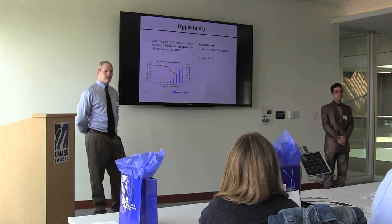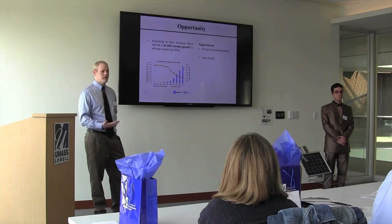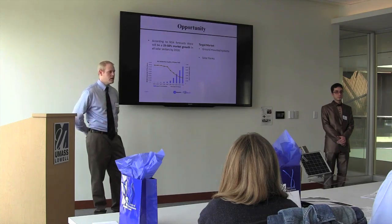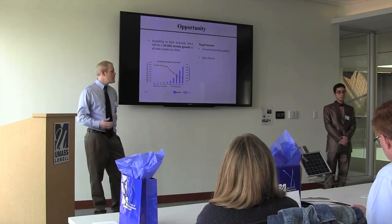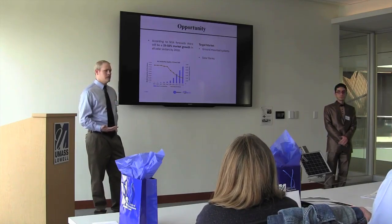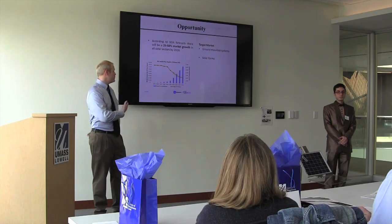Germany, Italy, and Japan are three of the top solar installation markets, and they all have losses due to snow cover, which are other areas for penetration of our device. Basically, you can be green and make more green by using our easy removal system.